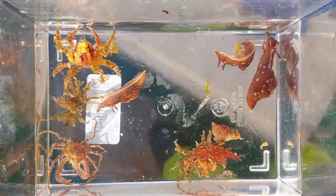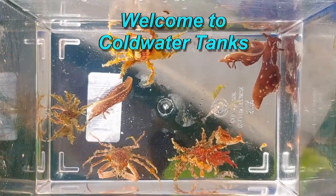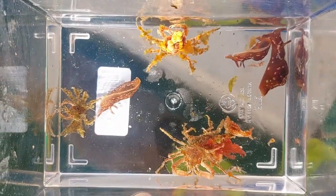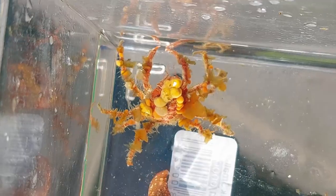Hello everyone, I'm Simon and welcome to Coldwater Tanks. There's no tanks in the video today — I just thought I'd show you some of the creatures I got in some crab traps at one point.